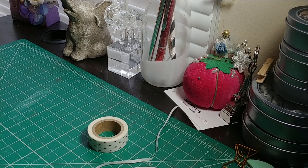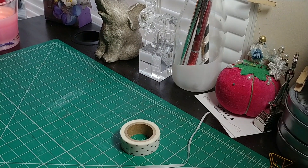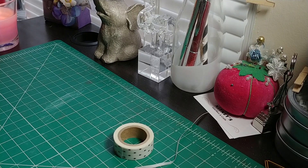Hey everybody, this is Tiffany with Nittany's Crafts, and I'm back today with a swap reveal.